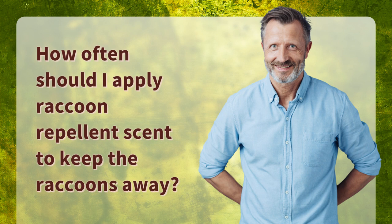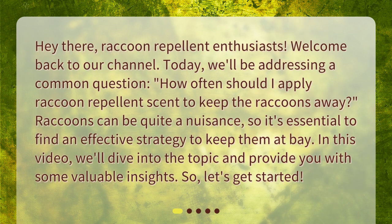How often should I apply raccoon repellent scent to keep the raccoons away? Hey there, raccoon repellent enthusiasts. Welcome back to our channel. Today, we'll be addressing a common question: how often should I apply raccoon repellent scent to keep the raccoons away? Raccoons can be quite a nuisance, so it's essential to find an effective strategy to keep them at bay. In this video, we'll dive into the topic and provide you with some valuable insights. So, let's get started.